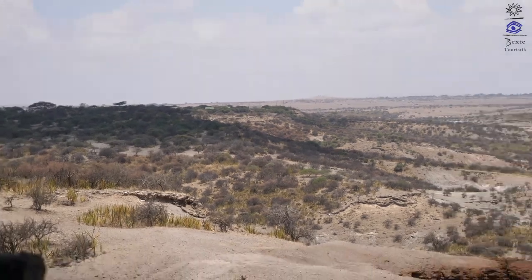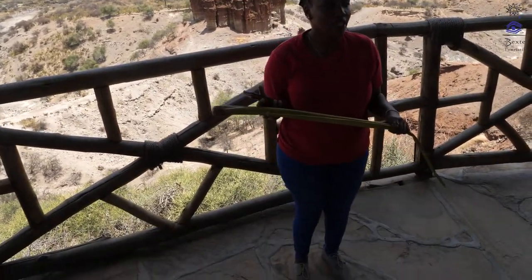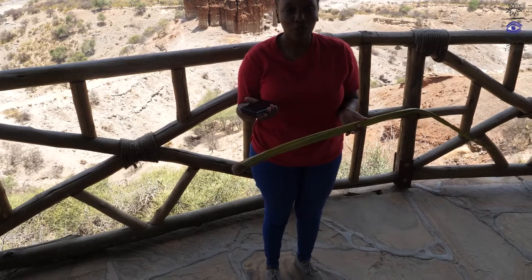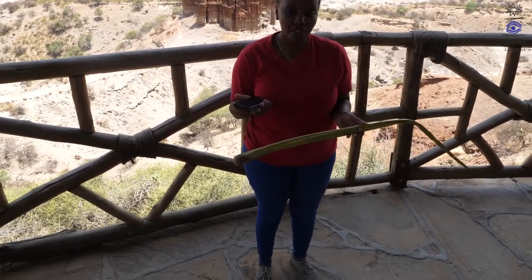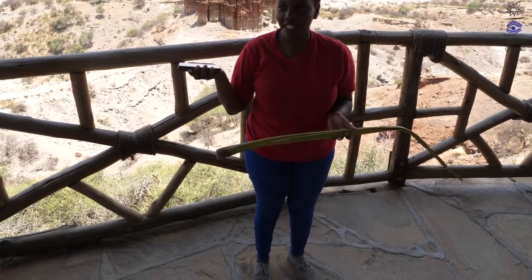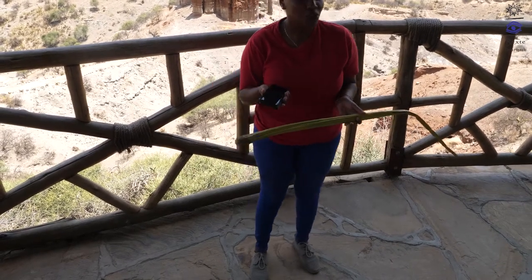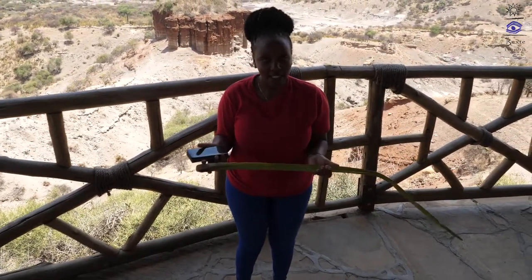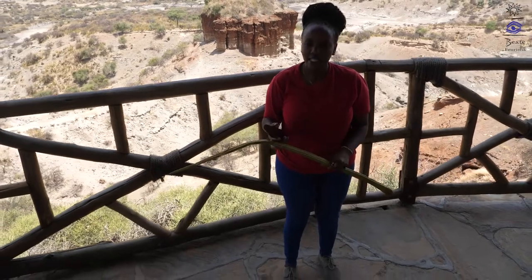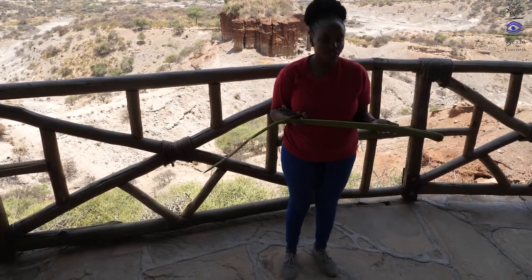To wind up: in Maasai the gorge is called 'Oldupai,' which is the correct name — not 'Olduvai,' as it was mispronounced by the first person to see the gorge in 1911. The same mistake occurred with many place names around Ngorongoro: Serengeti is supposed to be 'Siringet,' Kilimanjaro should be 'Kilimakiaro.' The Maasai named this place after a useful plant — the sisal — because you can see it growing plainly down the gorge. The place is very dry but the plant remains green because it stores water.